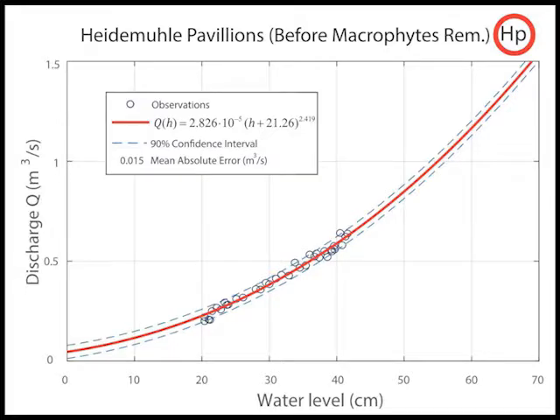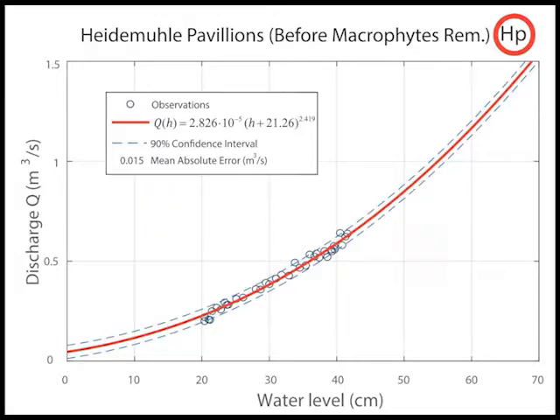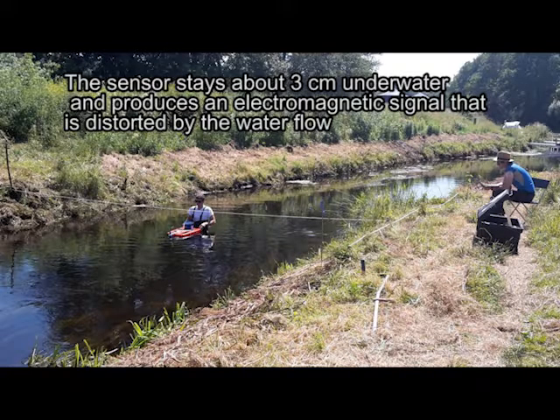This picture shows the flow measurement performed using a so-called acoustic Doppler current profiler. The device is a sensor carried by a small boat that is pulled across the river perpendicularly to the flow. The sensor stays about three centimeters underwater and produces an electromagnetic signal that is distorted by the water flow.